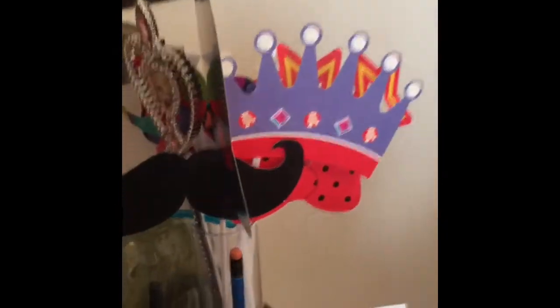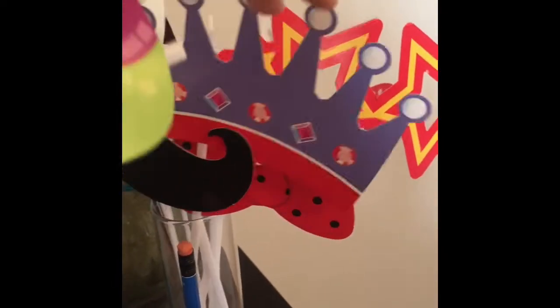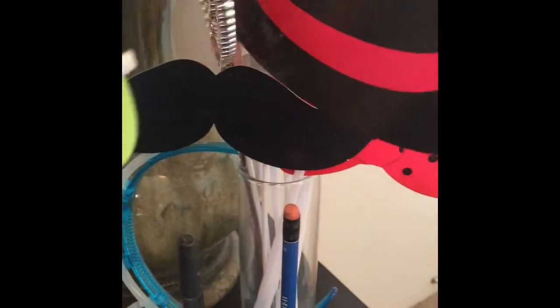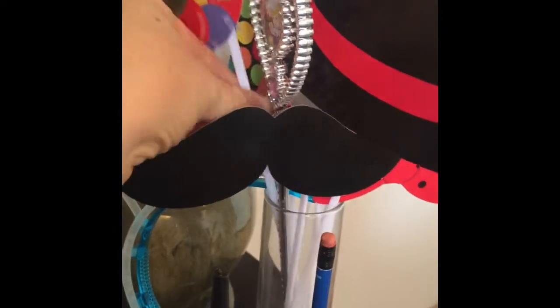I got this stuff at the local dollar store — it's photo booth props: a bunch of glasses, crowns, hats, and lips that you can just hold up. They look pretty groovy. I also have these ears that light up — another silly prop. I try to be as silly as I can with the younger kids.